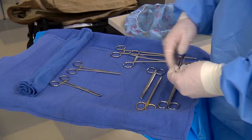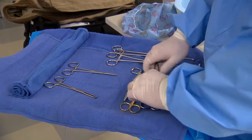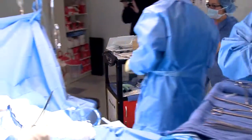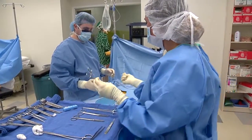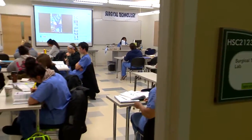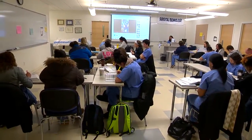The surgical technologist is a key individual in the operating room — they are the surgeon's right-hand person. They assist the surgeon by handing them instruments, helping with suctioning, dressings, and draping. They are very knowledgeable when it comes to all the instrumentation and the ins and outs of equipment. They are an extremely important asset for the surgeon.